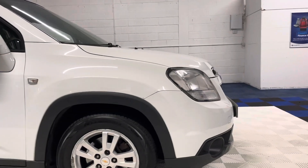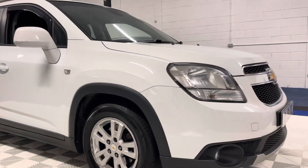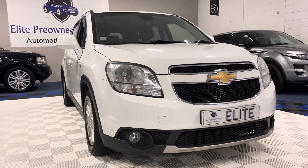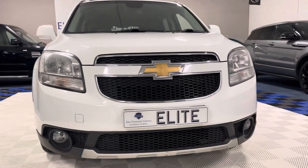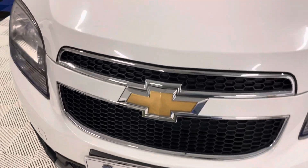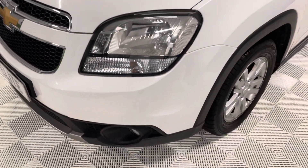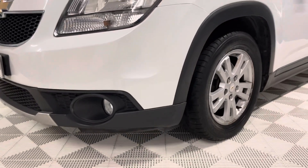I'll give you one more lap of the vehicle and then show you the interior. We have some very strong LED lights on in our showroom here, and if you like what you see in front of you on the video now then you will certainly like the car when you see it in the metal. What you see is most definitely what you get.